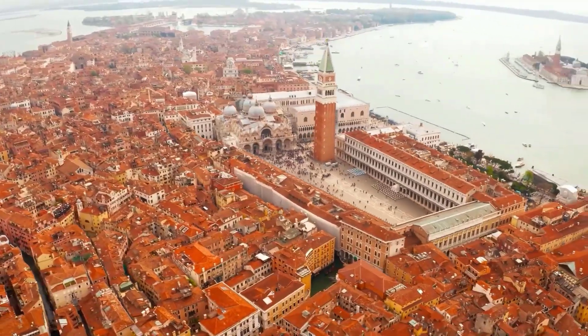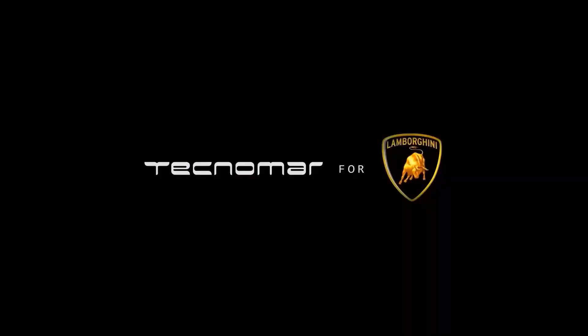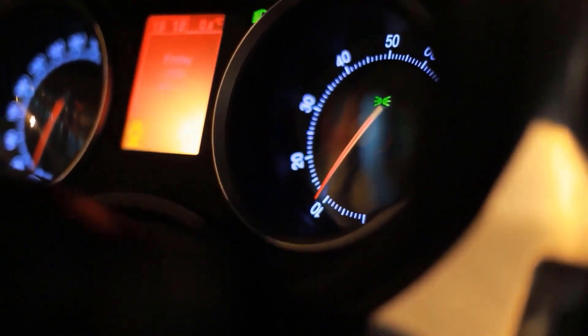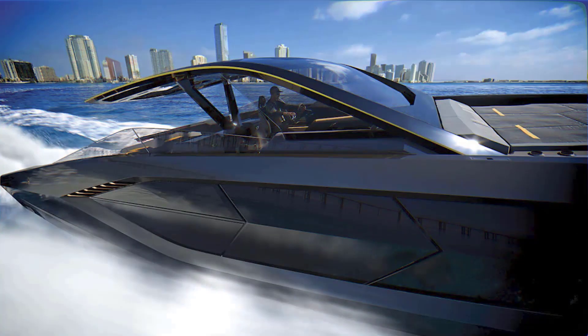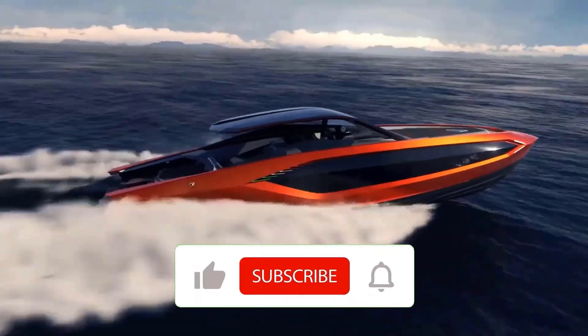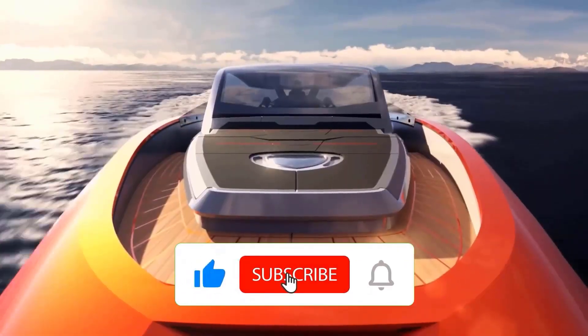Being a Lamborghini design, it is guided by performance informed by the aero styling and materials used on the latest Sion FKP 37 hybrid super sports car. The motor yacht also works extensively with carbon fiber — it's 63 feet, weighing in at just about 24 tons, qualifying it in the ultra lightweight boat classification.